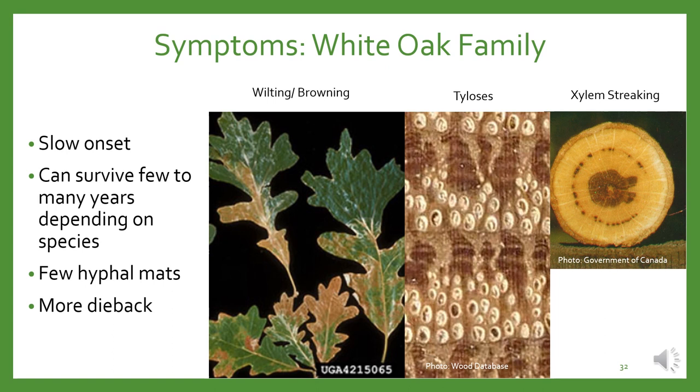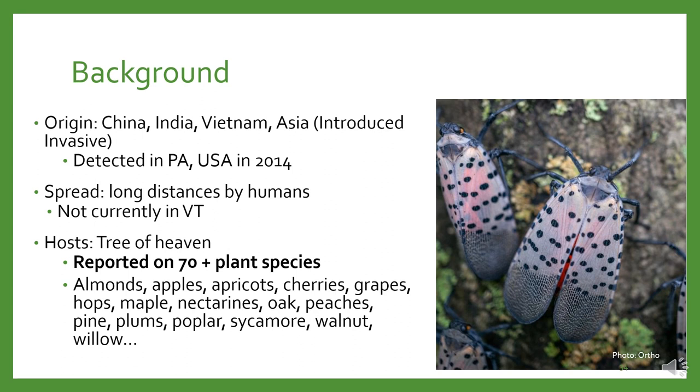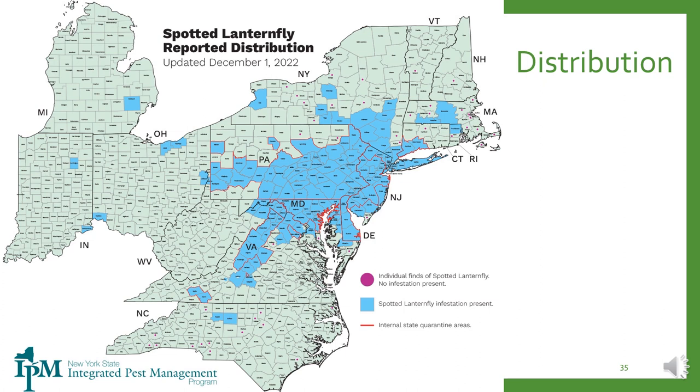The last pest I'll talk about that's not yet established in Vermont is spotted lanternfly. It is a type of plant hopper — a true bug, not a fly or moth. This insect is native to China, India, Vietnam, and Asia and was first discovered in Pennsylvania in 2014. One of its preferred hosts is Tree of Heaven, another introduced invasive plant from Asia, although it has been reported on more than 70 plant species including grapes, hops, and maples. In Vermont, we had one interception of live adults but have not had a population established yet.